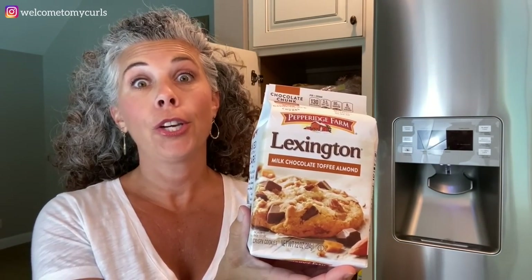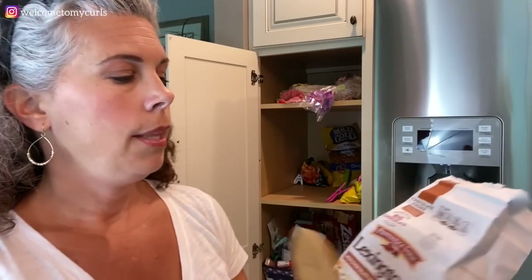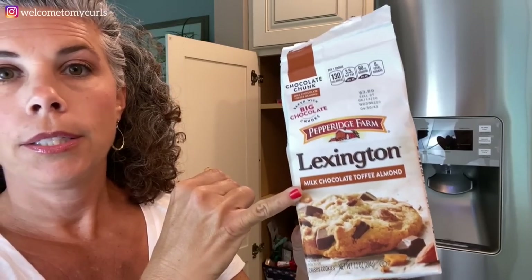Pepperidge Farm Lexington Cookies — oh, if you are dying for a cookie, these are the cookie you want. Lexington Cookies are milk chocolate, toffee, and almond. When we buy these, the cookies are never broken — that drives me so mad about other cookies, you buy a bag and they're in crumbs. The Lexington Cookies have huge chunks of chocolate and toffee and are just really, really good cookies.